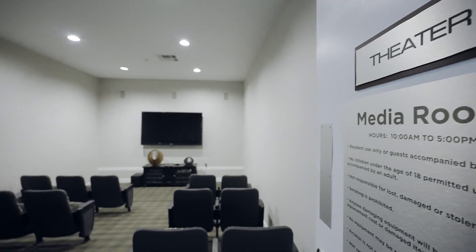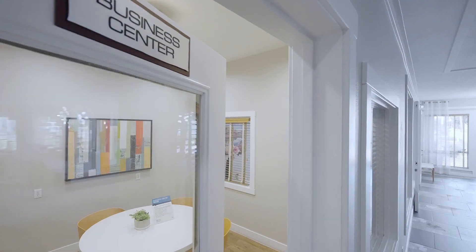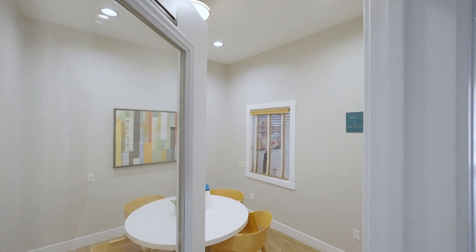A theater room with a large TV and numerous theater seats. The door of the business center conference room opens onto the conference table and chairs.